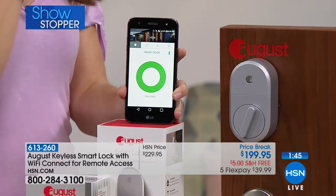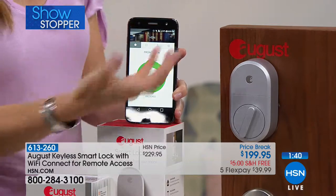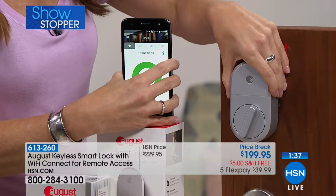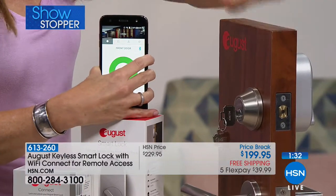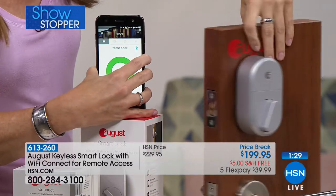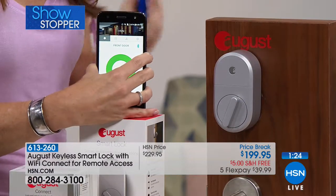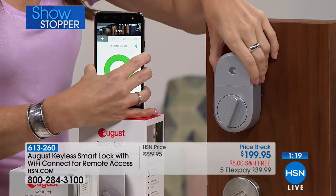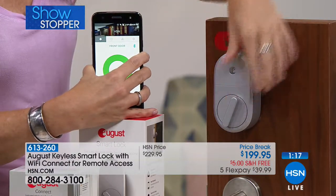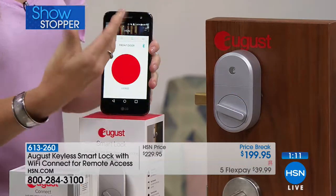I've tried several smart locks, and this is the easiest to install. All you're going to have to do is take off the interior thumb portion of your door — this is the interior, not the exterior. It works with dozens and dozens of locks. With one screwdriver, less than 10 minutes, and two screws, you remove that interior thumb turn and pop this on, bringing down a couple of wings that seal it up tight. Then you download the free app and it walks you through every step.